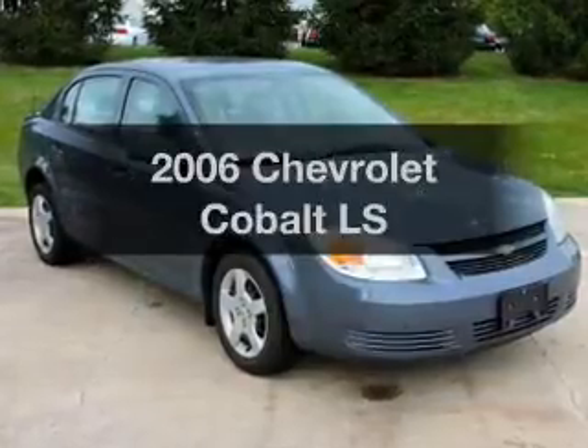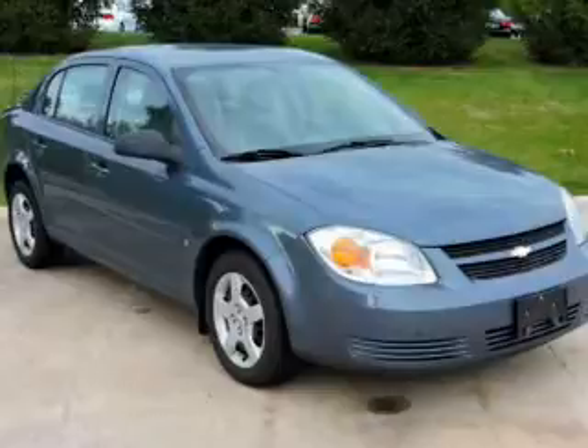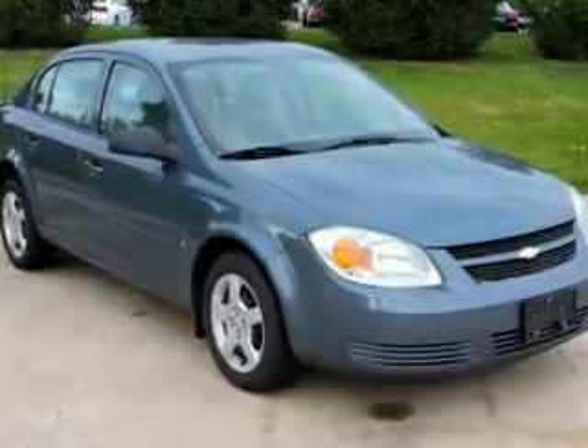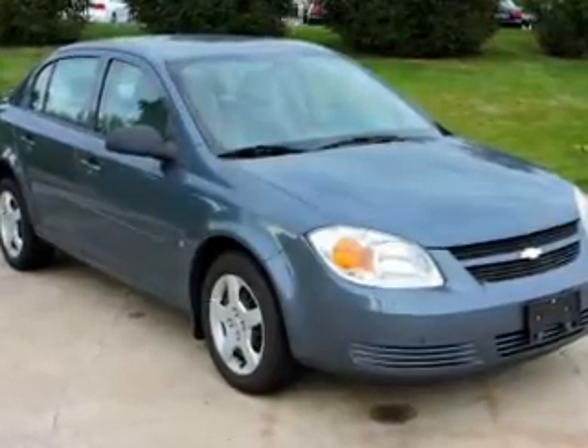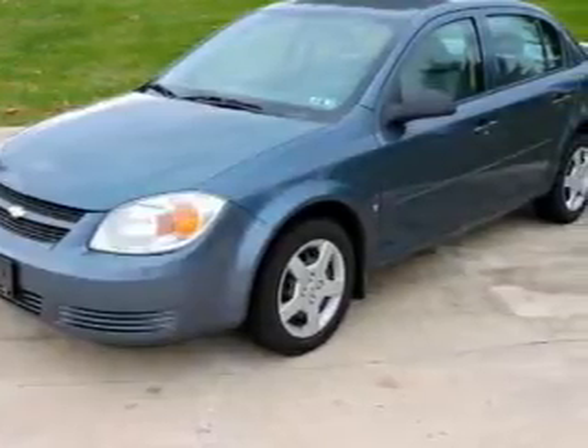Check out this 2006 Chevrolet Cobalt. Everything you need under one roof with this great vehicle. With an efficient four-cylinder engine, the powertrain includes front wheel drive that responds smoothly to its automatic transmission.